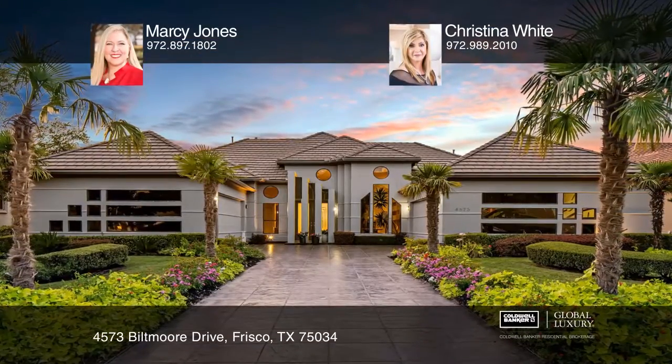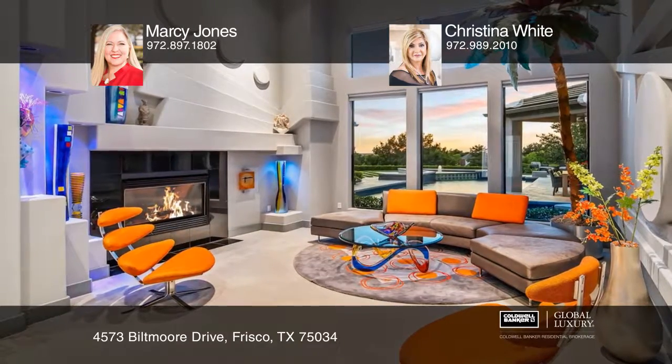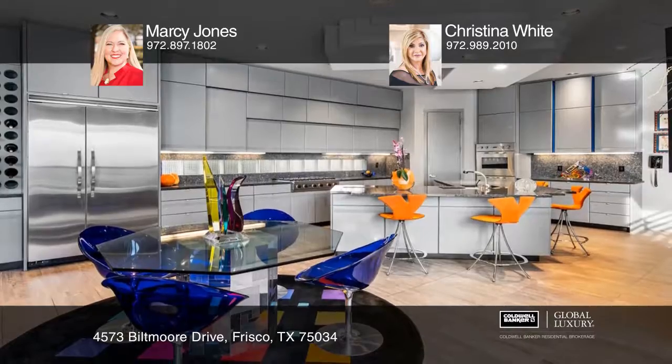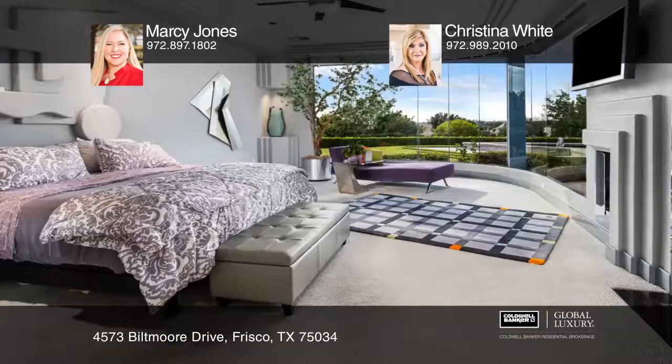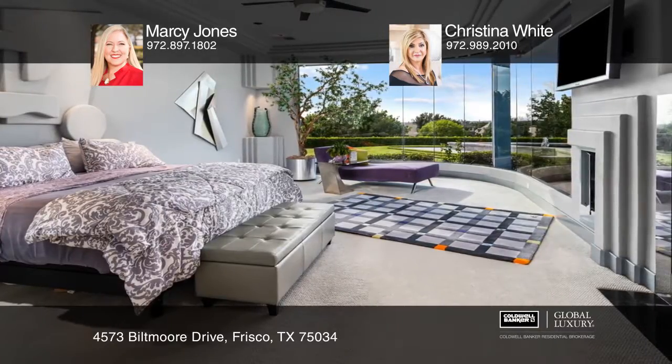This work of art, designed and built by Axiom Custom Homes, can be yours. With two spacious living areas, this home also features an exquisite island kitchen, a master suite with a wall of windows, and a media room that is ideal for movie nights.